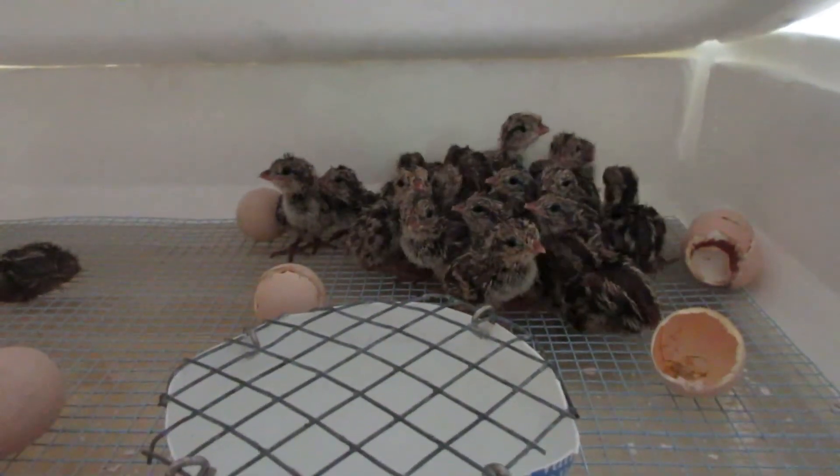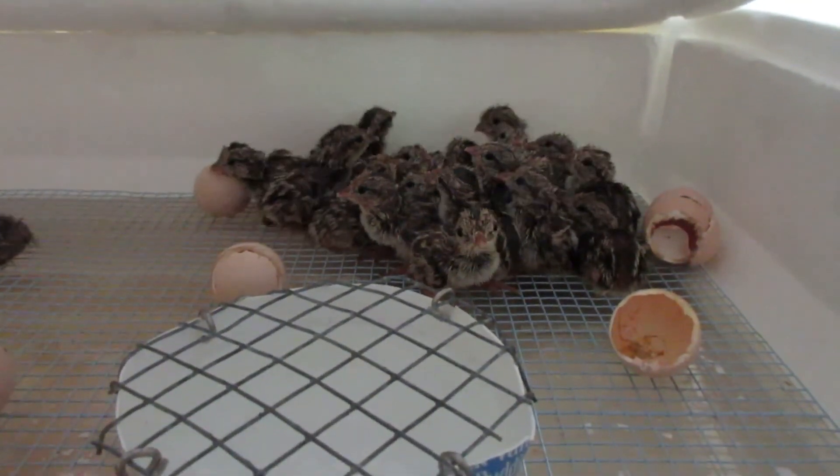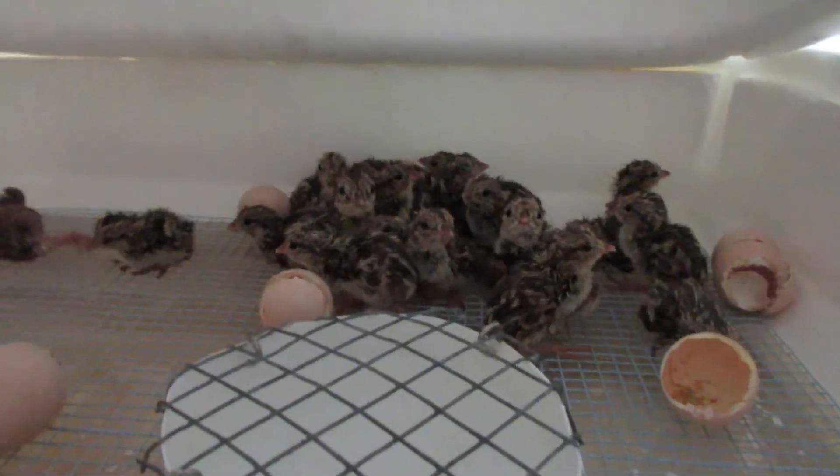I've got these guys — two brooders all set up for them and they're going to go out. And I've got last week's to beak trim again. They're about two weeks old now, so I'll be beak trimming them for the second time.